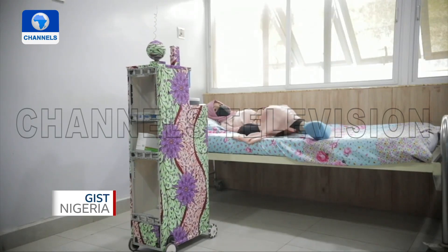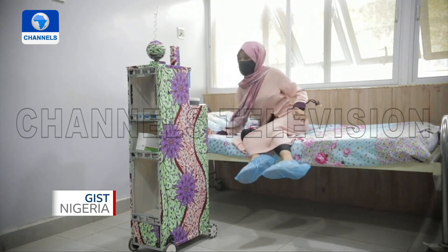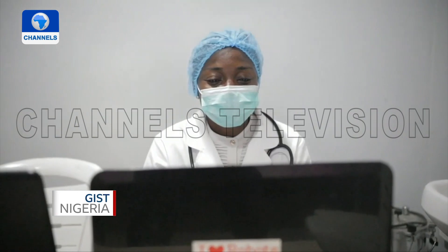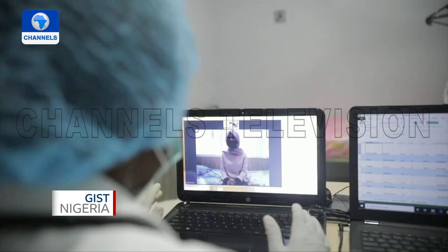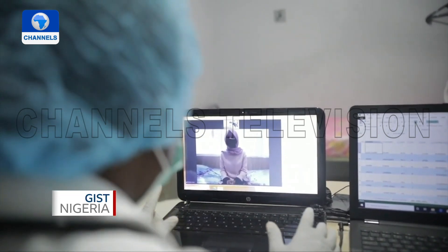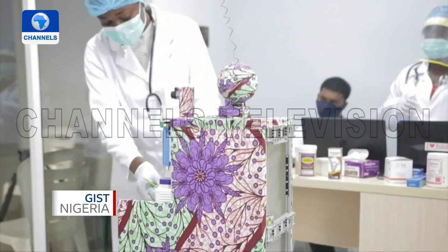Nurses at the school have begun trialing the Myrobot. The robot interacts with patients: 'How are you today? How are you coping?' It also instructs the patient to bend down and face the thermometer beam so it can detect their temperature.